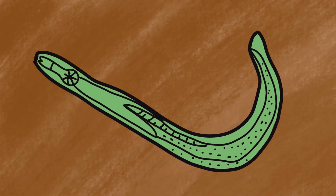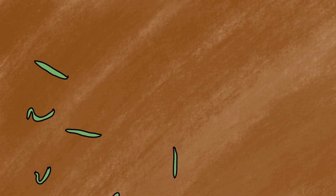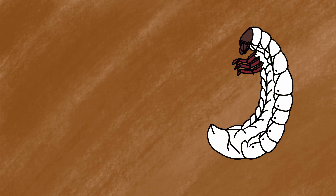Heterorhabditis roams in the soil in its third juvenile stage. This is the only stage in which the entomopathogenic nematodes survive outside the host, where they won't feed, don't reproduce, and don't develop. At this stage, it is known as the Dauer larva.